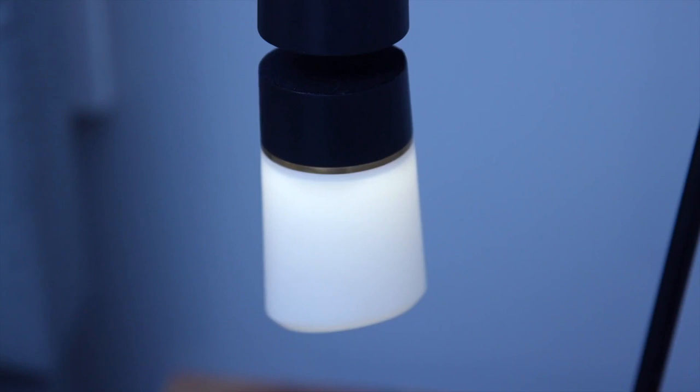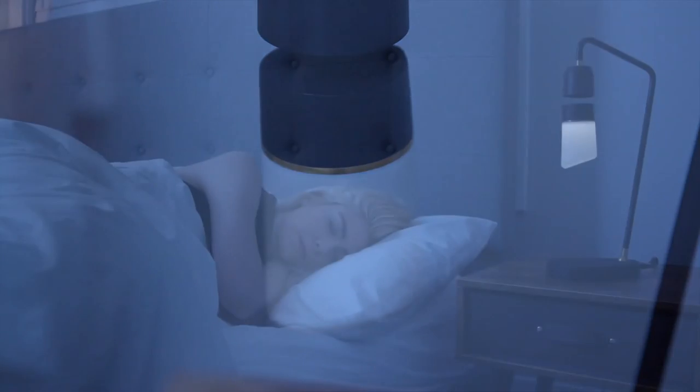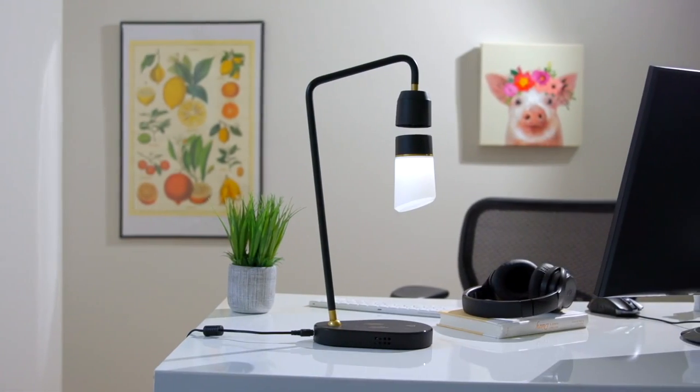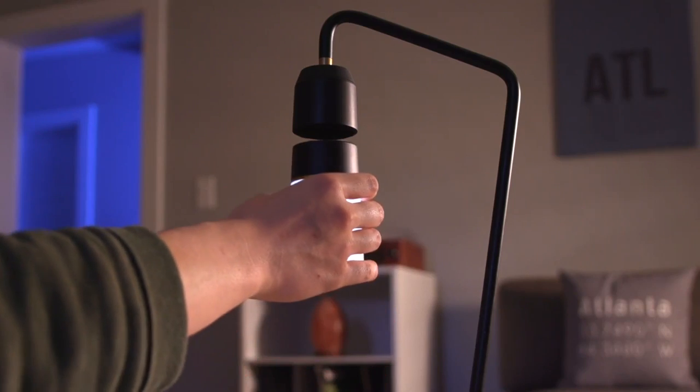Bye-bye. Okay, see you next time. So whether you need an elegant night lamp for the bedroom or a practical work lamp for your office, Meggie adds magic to any room.